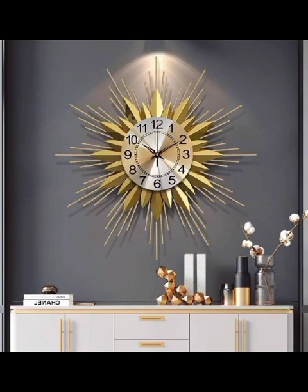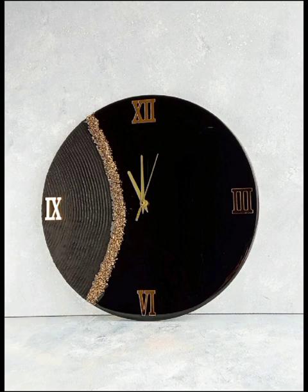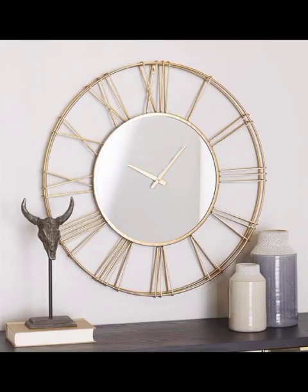As we navigate through various design inspirations, we share tips on choosing the right clock for different spaces. From the living room to the bathroom, kitchen and home office, we guide you on creating a coherent decor scheme that revolves around the chosen timepiece.